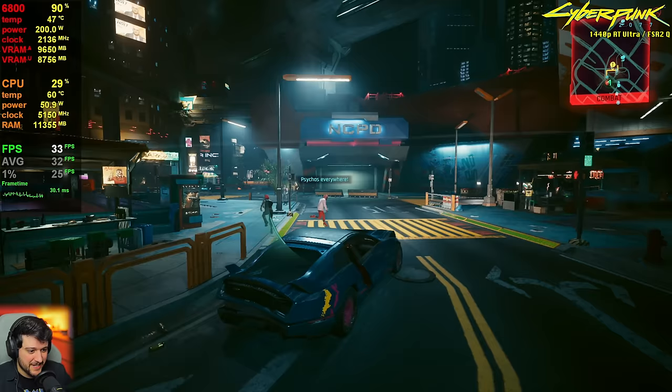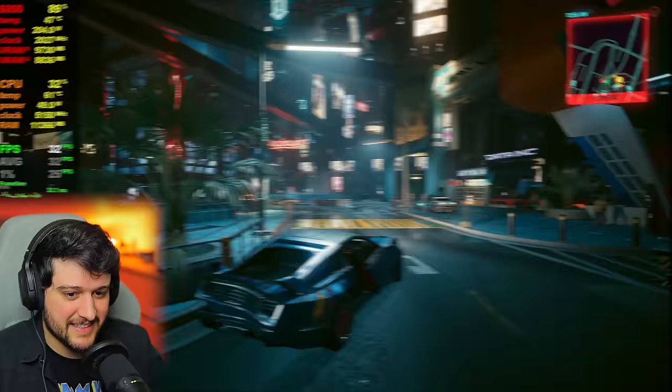With drops into the 20s, ray tracing on the RX 6800 in Cyberpunk is not great.